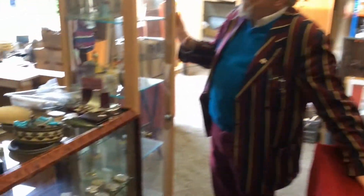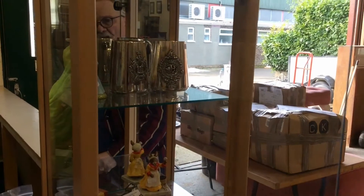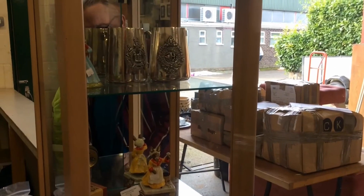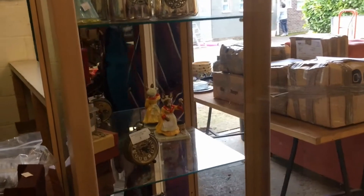There we go. We've got a couple of military mugs there — come out of the mess from the military. And it's all sorts of bits and pieces of collectibles.